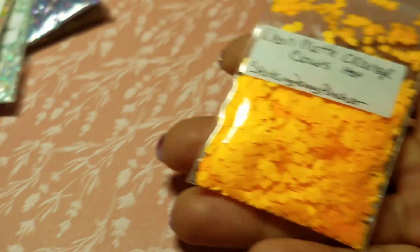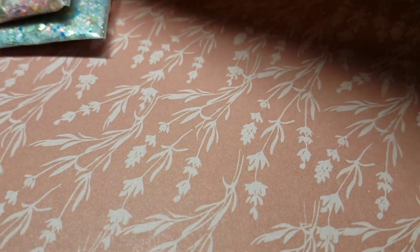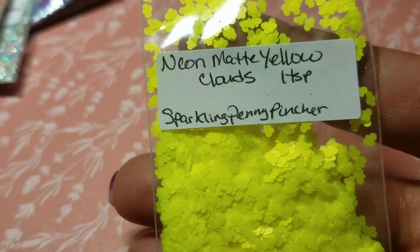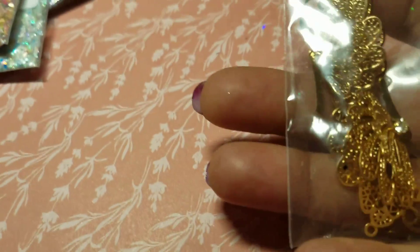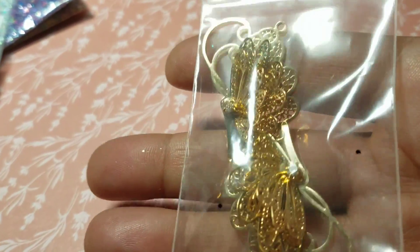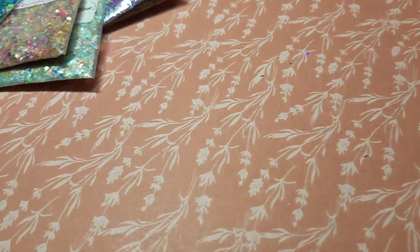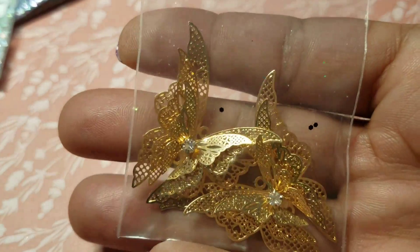As thank you gifts, she sent me these neon matte orange clouds and neon matte yellow clouds, which I didn't have any of. She also sent me these gorgeous butterflies — oh my gosh, I have a million ideas for what I want to do with these — and they have glitter on them, aren't they gorgeous?